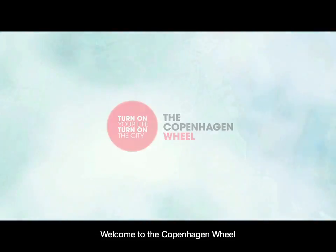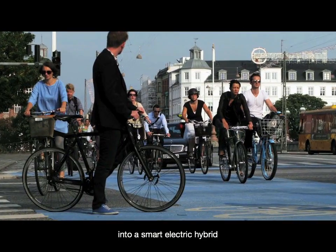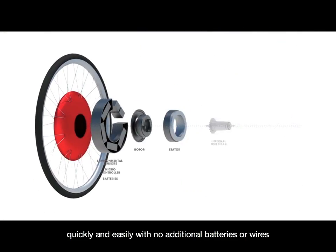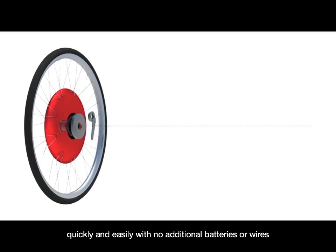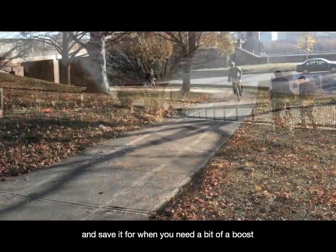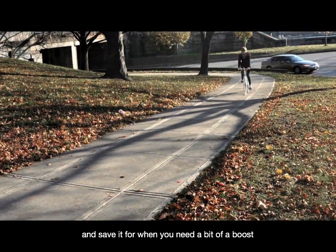Welcome to the Copenhagen Wheel — the wheel that turns your ordinary bike into a smart electric hybrid. Quickly and easily, with no additional batteries or wires. The Copenhagen Wheel allows you to capture the energy dissipated while braking and cycling, and save it for when you need a bit of a boost.